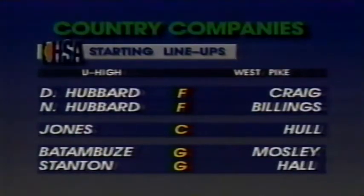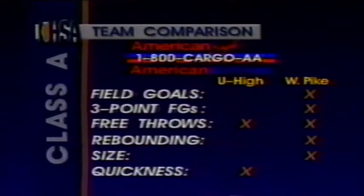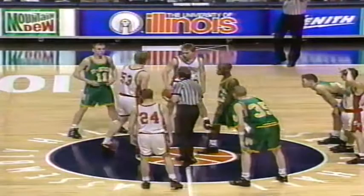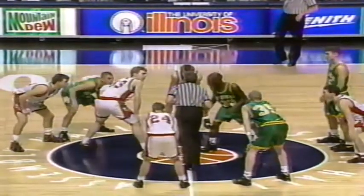When they start three sophomores in their starting lineup, both ball clubs are very balanced and get a lot of scoring from a lot of different positions. In the team comparison: field goals, West Pike has the edge; three-point field goals, West Pike; free throws, even; rebounding, West Pike; and quickness, I give the nod to U-High. Our team comparison is brought to you by American Eagle and American Airlines Cargo — when you need your package delivered today, not tomorrow.